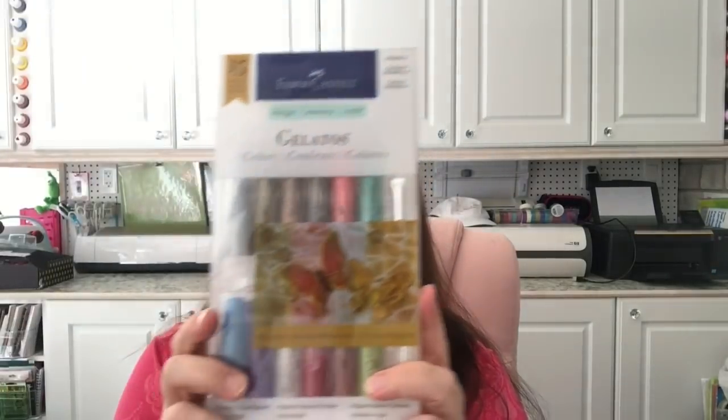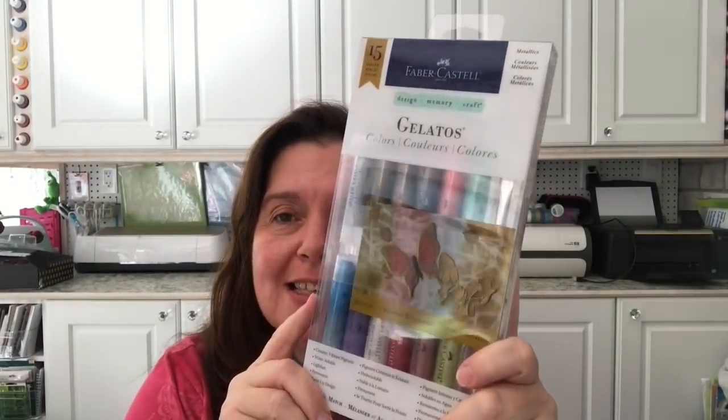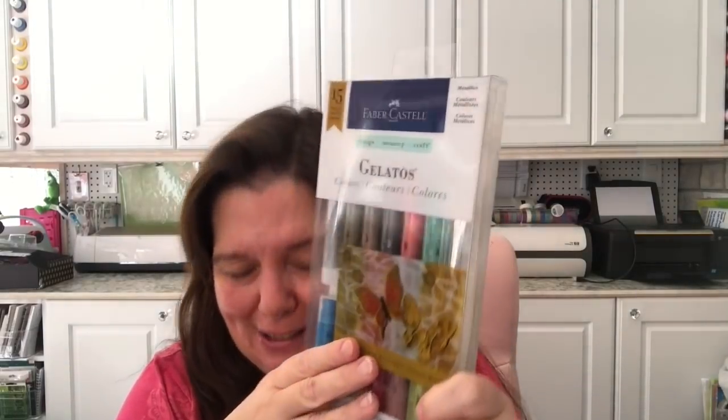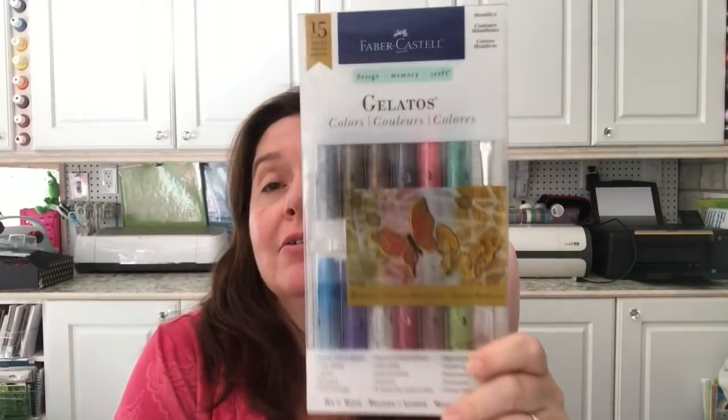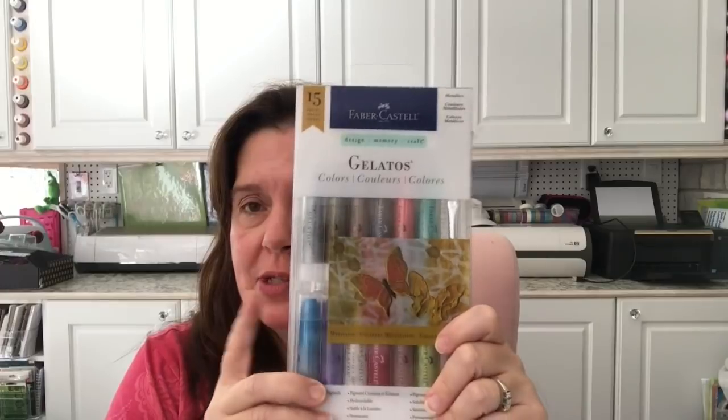I had been waiting hoping to get these Gelatos for free from the company, but finally I said that's it, I'm just going to buy them with a 50% off coupon. They were ridiculously priced at $39.99 regular, but with my 50% off coupon they came to $19.99. There are 15 pieces in the set, so I'm really happy with that purchase.